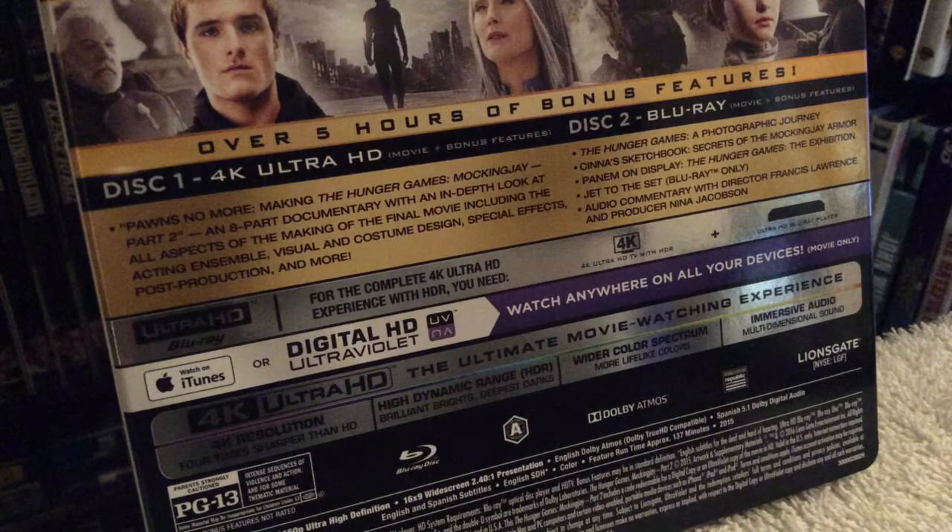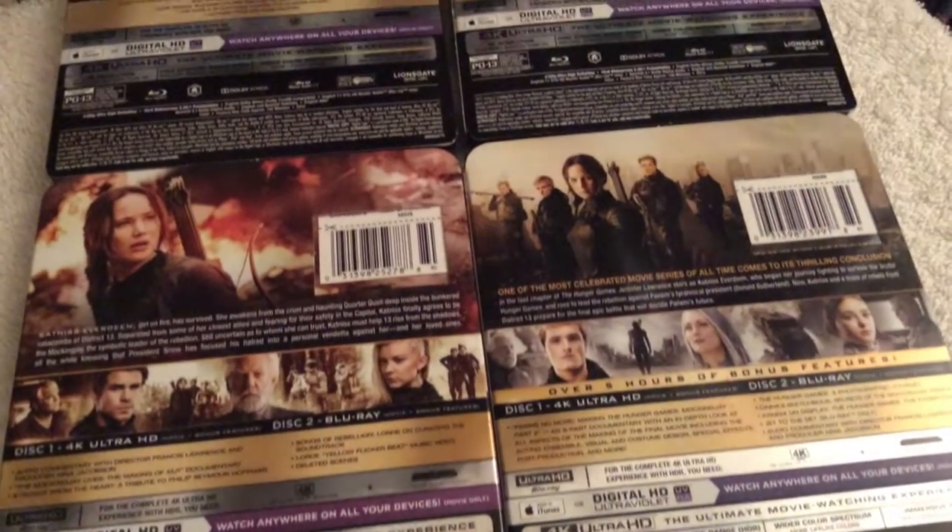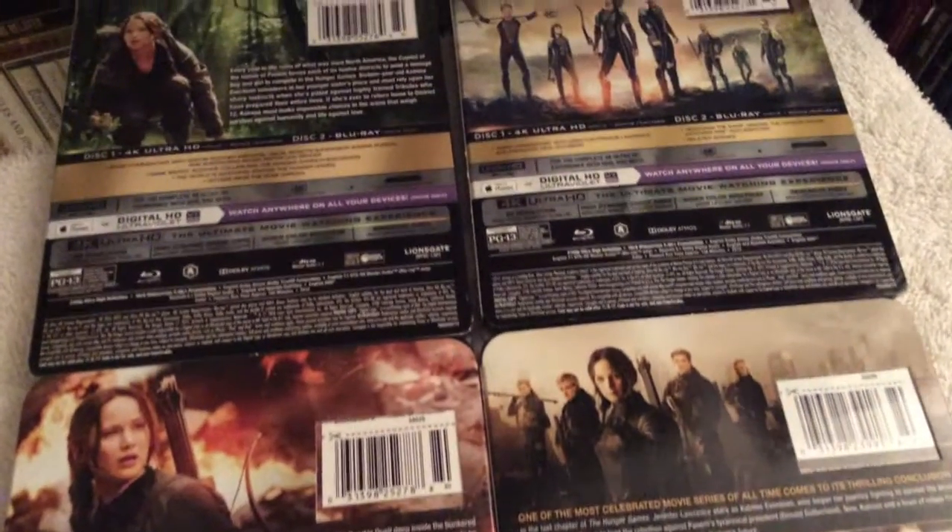For the fourth and final film, Mockingjay Part 2, you get over five hours of bonus content. On disc one, the 4K disc, you get 'Making of the Hunger Games' plus an eight-part documentary with an in-depth look at the film, post-production, and visual effects. On disc two, the regular Blu-ray edition, you get the photography journey, audio commentary, 'Jet to the Set' — a Blu-ray-only featurette — plus Panem on Display and The Hunger Games: The Exhibition.